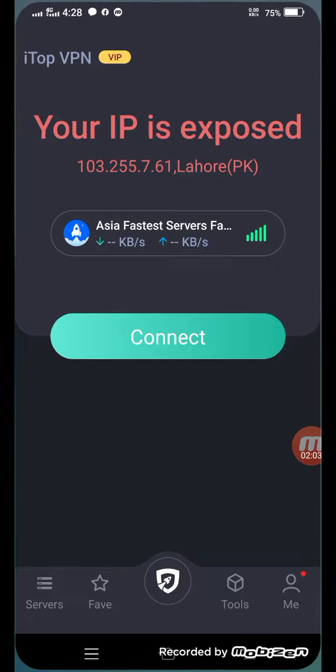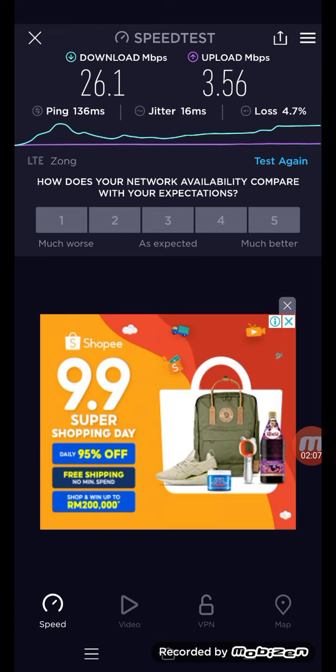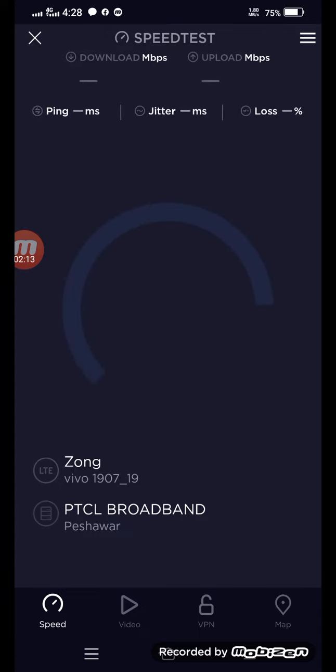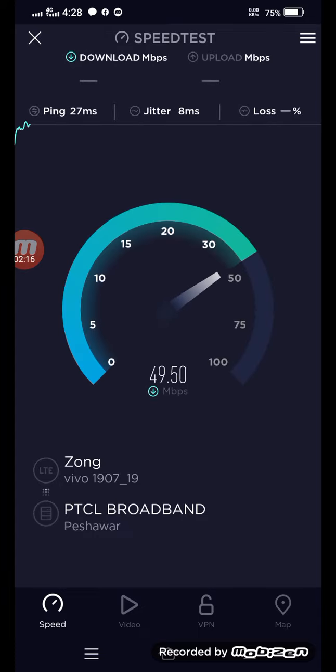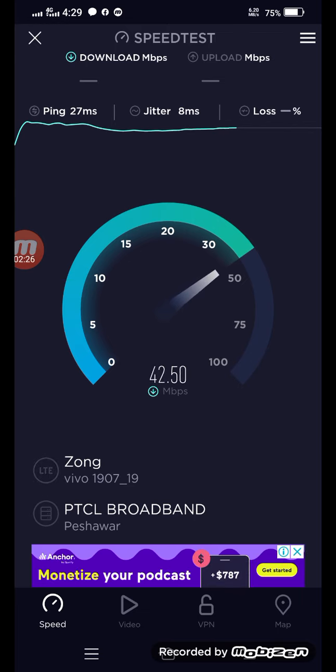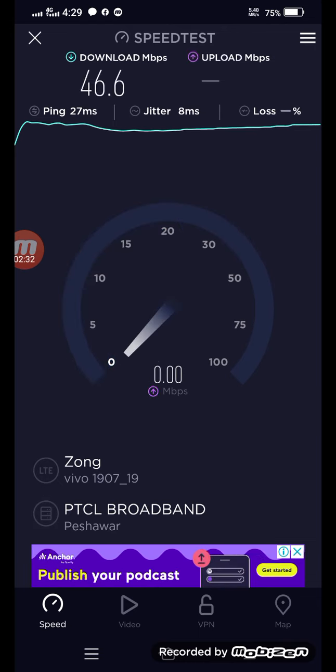Now I'm disconnected. I'll show you the speed of my normal connection — click on the test again. The speed is very good. My mobile tower is half a kilometer from me, and the speed is very good.